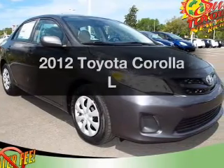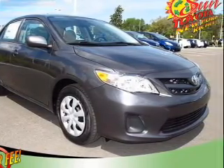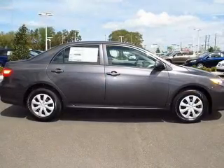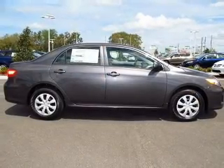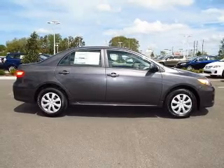Check out this 2012 Toyota Corolla. If you're looking for a first-rate auto, this one could be yours today. With an efficient four-cylinder engine, the powertrain includes front-wheel drive that responds smoothly to its automatic transmission.